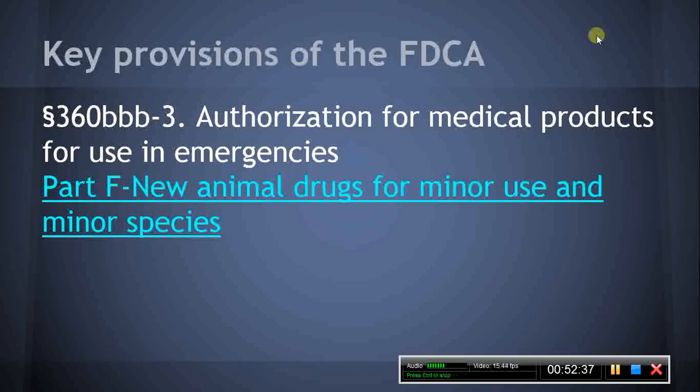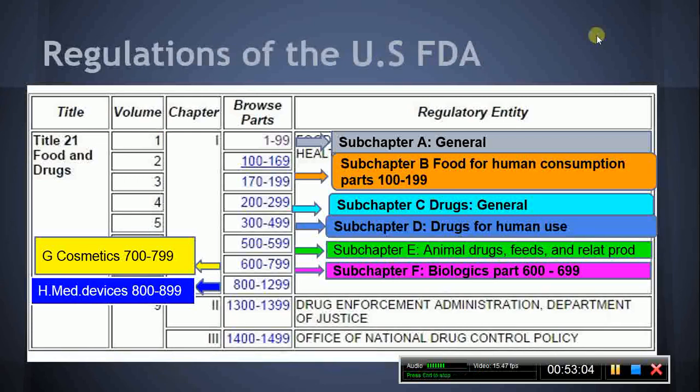Part F, New Animal Drugs for Minor Use and Minor Species. Section 360CCC, Conditional Approval of New Animal Drugs for Minor Use and Minor Species. This section authorizes conditional approval of a new animal drug for a minor use or a minor species. Included are the requirements associated with application for approval and limitations on seeking approval. Section 360CCC-1, Index of Legally Marketed Unapproved New Animal Drugs for Minor Species. This section requires the Secretary of HHS to establish a list of new animal drugs intended for use in a minor species for which there is a reasonable certainty that the animal or edible products from the animal will not be consumed by humans or food-producing animals.